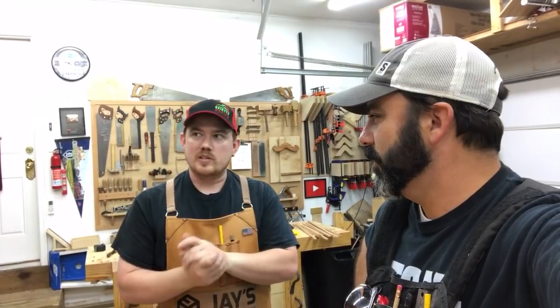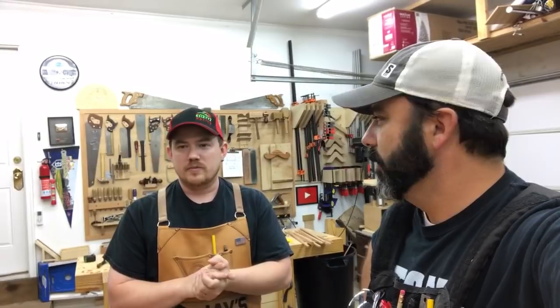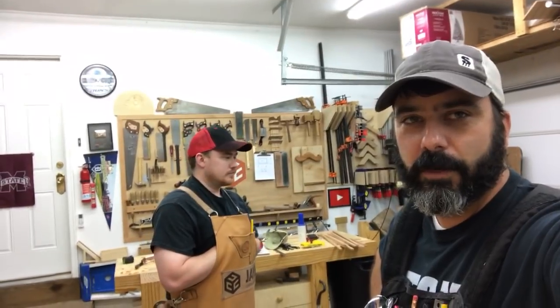Cutting coves on the table saw is fun. I've done it twice previously, and my partner has never cut coves on a table saw, so we're going to learn something. Alright guys, take care and we'll see you tomorrow!